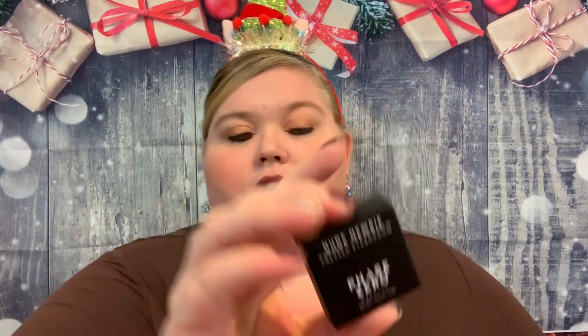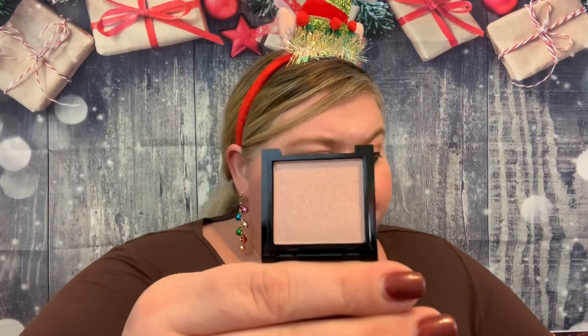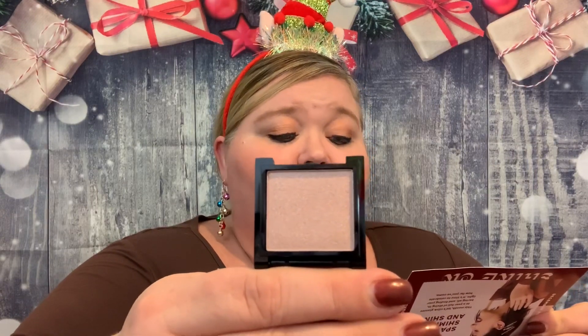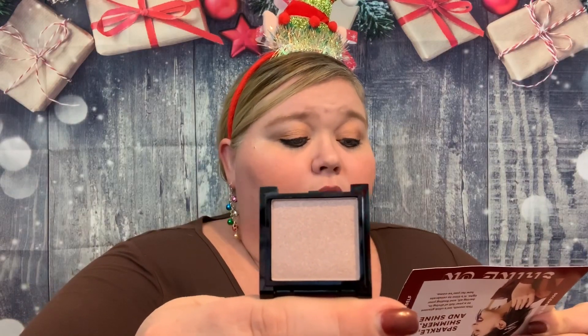Then we have the Nude Newbie Pressed Eyeshadow from Phase Zero. It's got a nice mirror and it is a really pretty color — a soft pearly pink that can be used as a highlight shimmer eyeshadow. Phase Zero Makeup is known for easy-to-use, on-trend color that's universally flattering, long-wearing, and buildable. It looks beautiful day or night and you can also use it as a highlighter for a quick glow-up. Super super pretty!